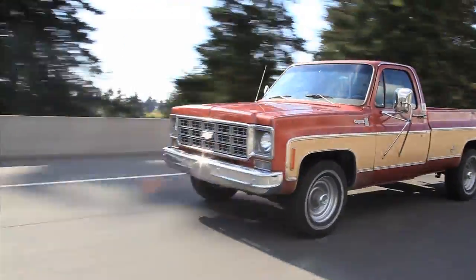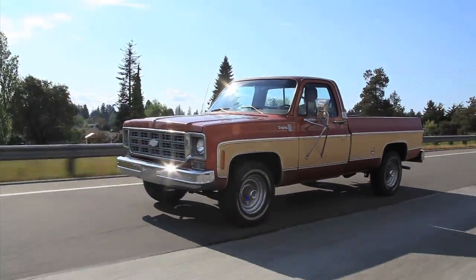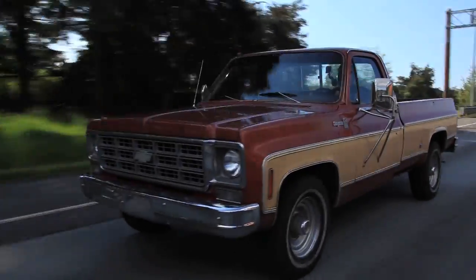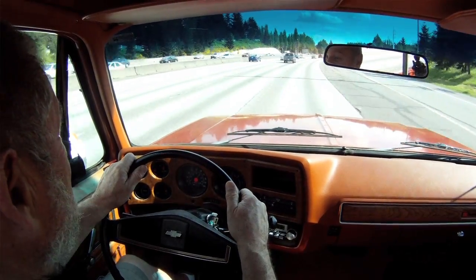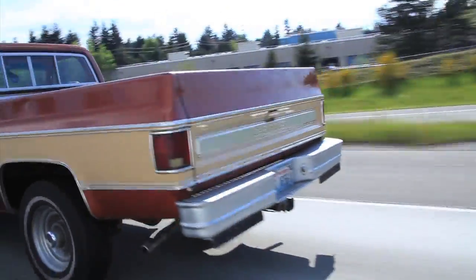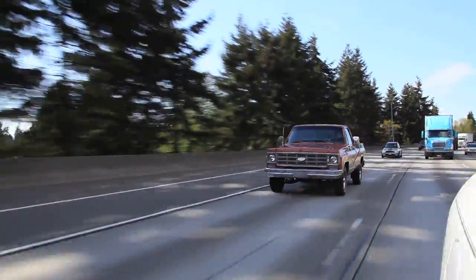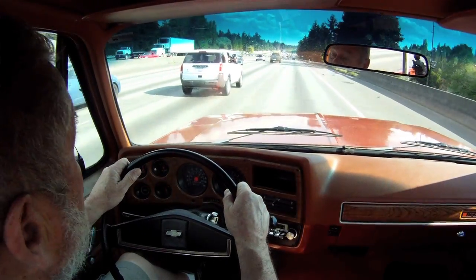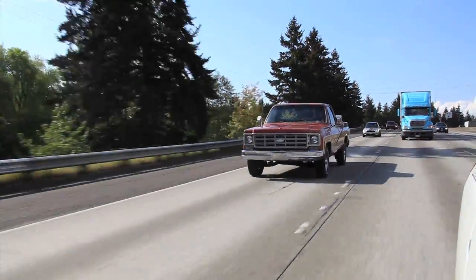I'm now going up on I-5 heading southbound. This truck drives great — I would drive it anywhere. If you're looking for a truck that's beautiful, this is not it, but if you're looking for a good solid truck to drive that'll give you a lot of good miles, I think you really need to take a look at this truck.